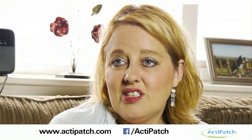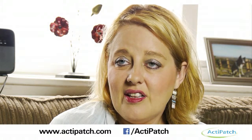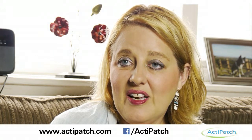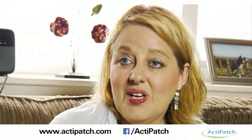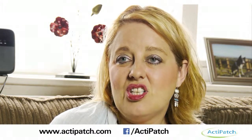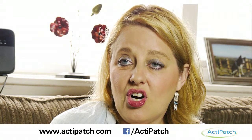The Active Patch keeps me mobile without pain, so that's really good. My husband noticed a difference too — he couldn't believe that such a small electrode kind of thing could make such a big difference to my pain and keep it under control.